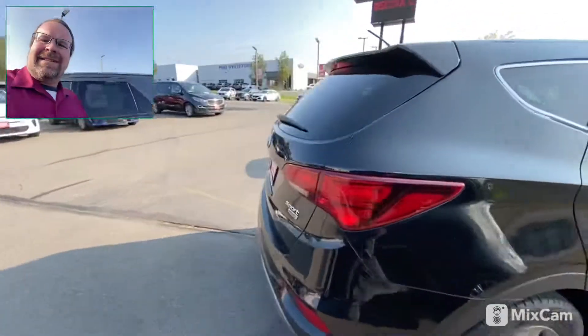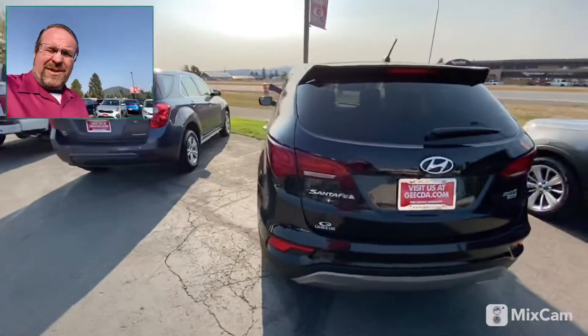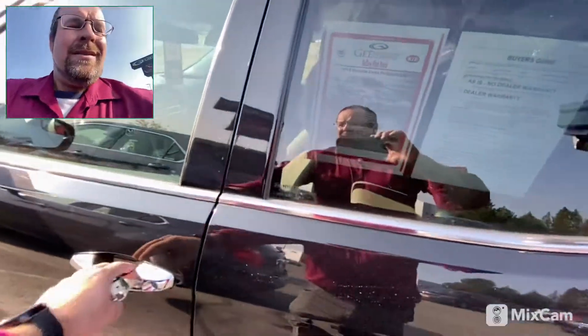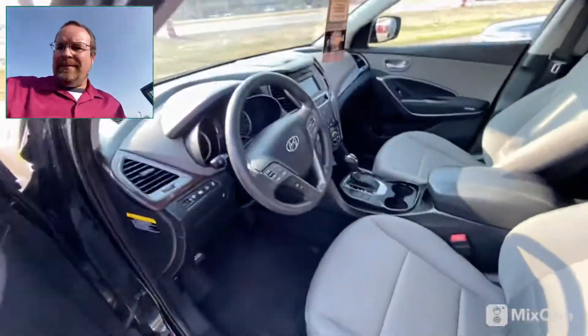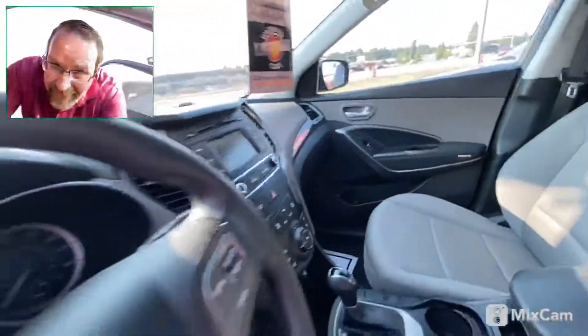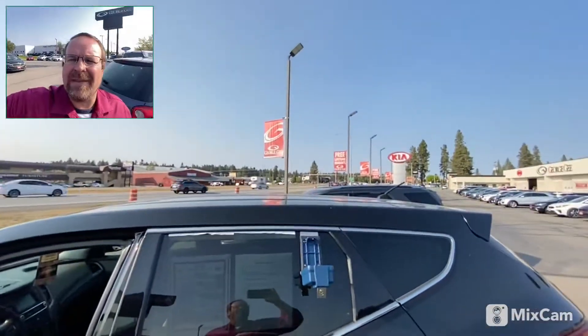Not a mark on this thing, lots and lots of room on the interior. The people who owned it took care of it really well — I'll unlock it here for you. The interior is in really good shape, definitely worth a look.